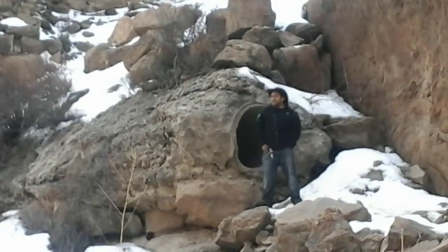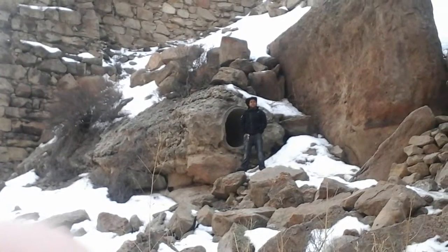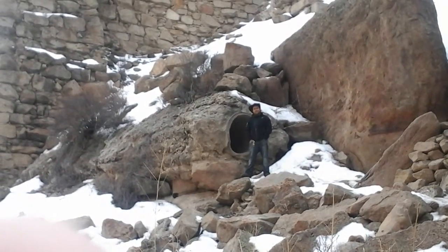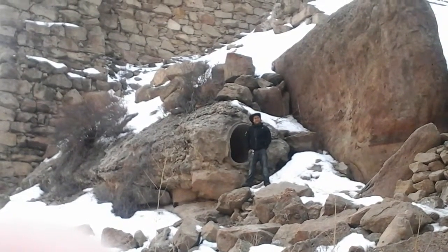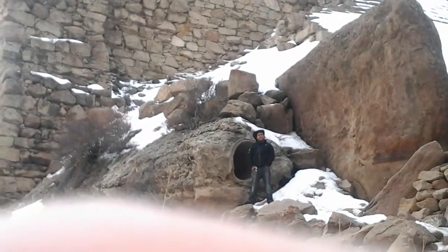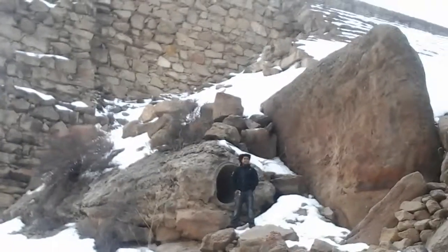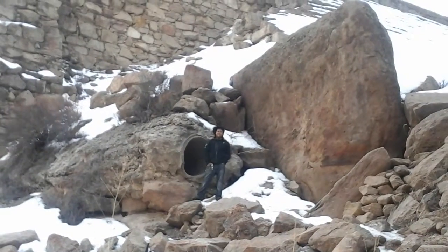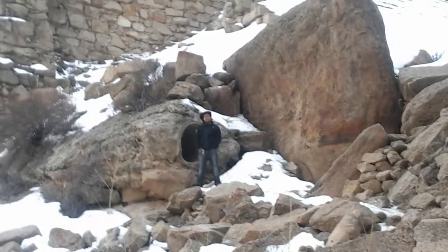There was at least one person that died, but we're not exactly sure where they specifically died. It was built in 1890, and the dam broke in 1933 — that's when the flood happened.